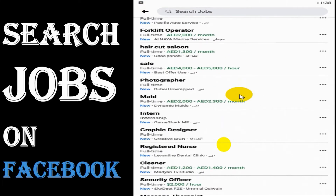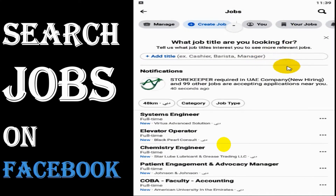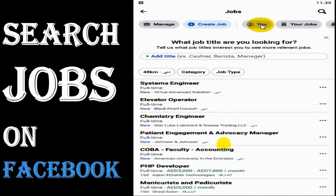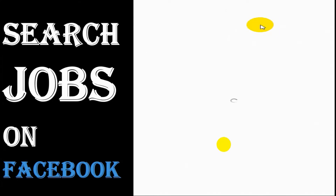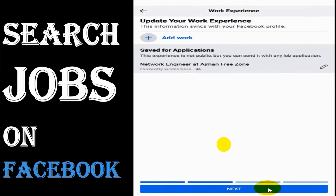There are a lot of jobs posted — typist, forklift operator, sales staff, photographer. Facebook recently launched this Jobs section in a few countries. It's not available in all countries, but you can check if you have it in yours.